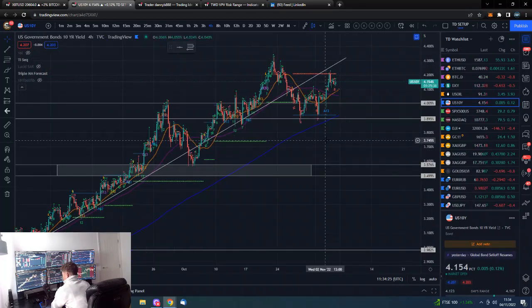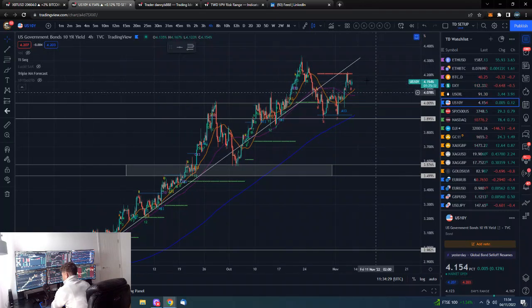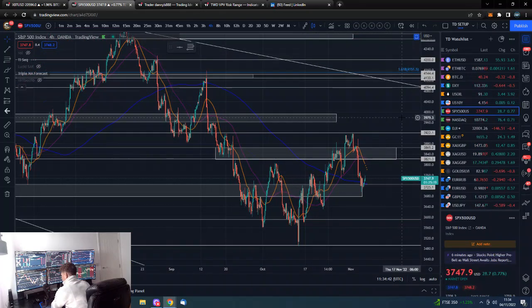The 10-year yield is not looking amazing here either. The DXY is probably looking a bit better, but the 10-year is still looking quite like a bullish chart. If that continues upwards and takes out these highs towards five percent, we would also be in trouble.